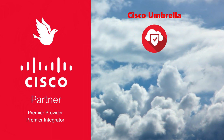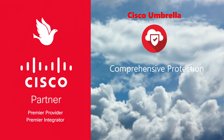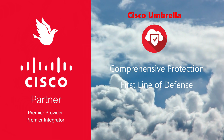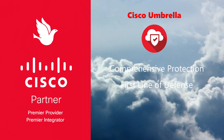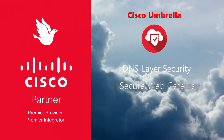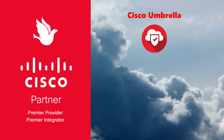Cisco Umbrella is a cloud-delivered security service that provides comprehensive internet protection by blocking malicious destinations before a connection is ever established. It acts as the first line of defense against threats on the internet by using DNS to stop threats over all ports and protocols. Features include DNS layer security, secure web gateway, firewall, cloud access security broker capabilities, and threat intelligence.